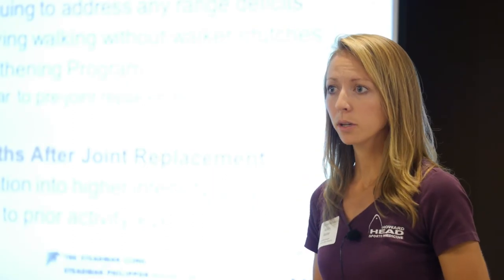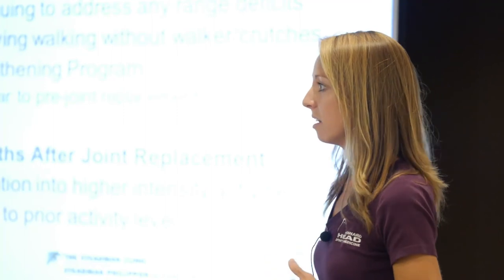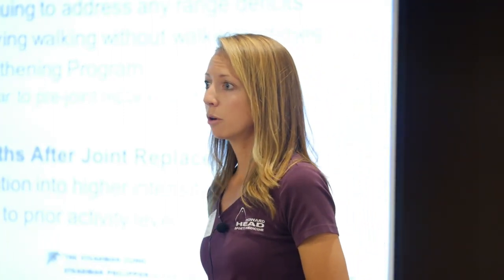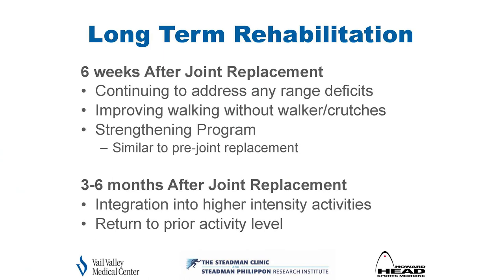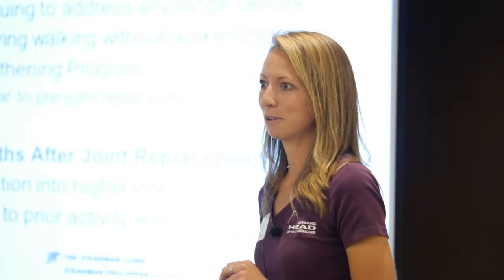Six weeks after joint replacement, we're still working on gait compensations from long-standing time on painful joints. We work to adjust your strength and increase range of motion. The strengthening program looks similar to the pre-op and early post-op phase, then we start tailoring to functional and activity-specific exercises. In the three-to-six-month timeframe, we're looking to get you back to full function and all the things you love.